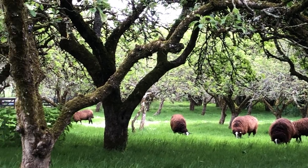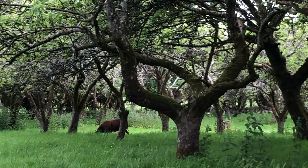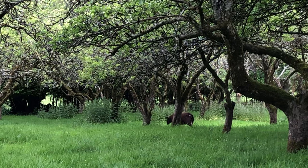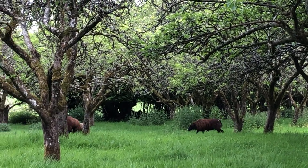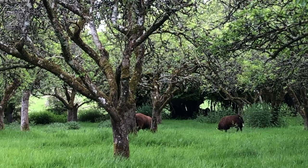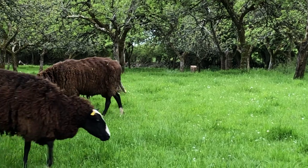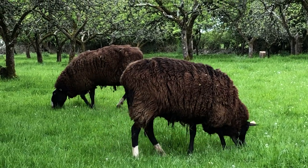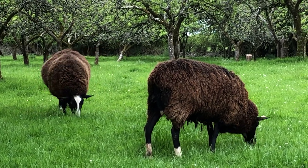It's lovely seeing them all happily grazing. Some of them, like that ewe, is racing around looking for the tasty bits — favourite bits. Probably doing a bit of self-medication as well. So, here we go. Thank you.